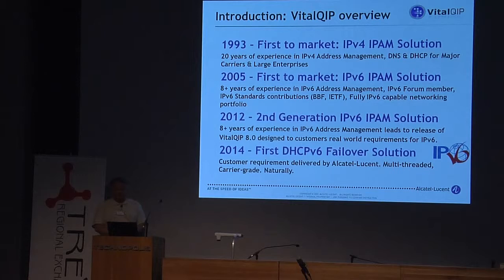2005: first to market to do IPv6 IPAM — yes, we did it. We became IPv6 Forum members, we did a networking portfolio to support IPv6, and it was working fine. I can tell you that we were the first one to provide IPv6 IPAM management in real life.